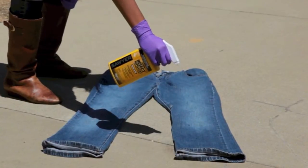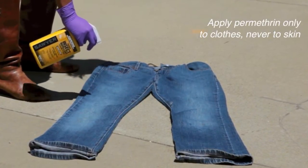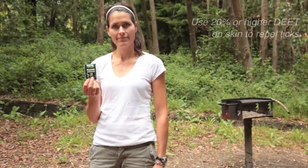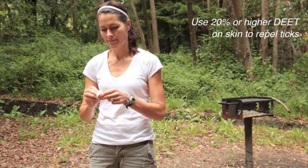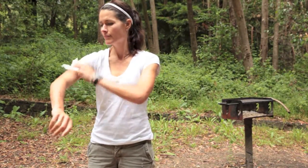Permethrin will repel and kill ticks for 2 to 6 weeks after application. Clothing can be treated with Permethrin prior to spending time outdoors. Spray or wipe any exposed skin with a repellent containing at least 20% DEET.